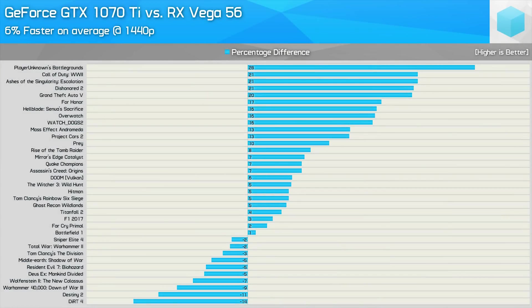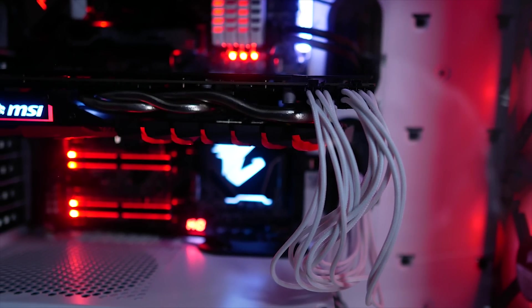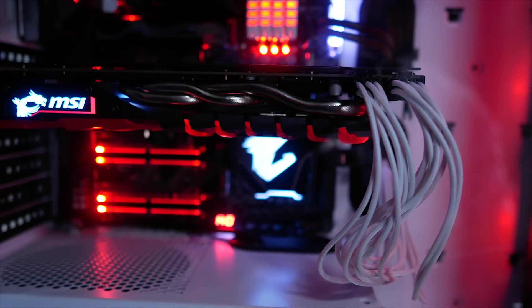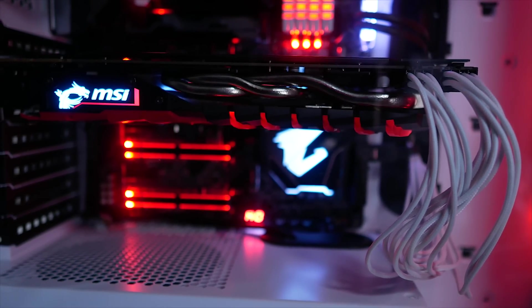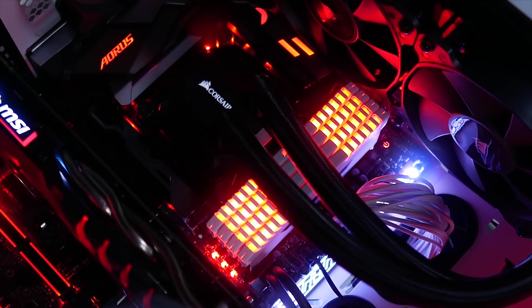Last time out, 35 games were tested at three resolutions, though the focus was mostly on the 1440p numbers, and here the GTX 1070 Ti was 6% faster when comparing the stock out-of-the-box performance. For this update, we have 25 games, all of which have been tested exclusively at 1440p, and we'll be testing both GPUs stock as well as overclocked. So it will be interesting to see if AMD's made up any ground here.